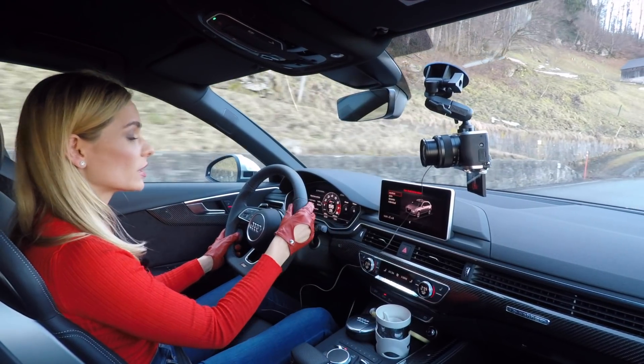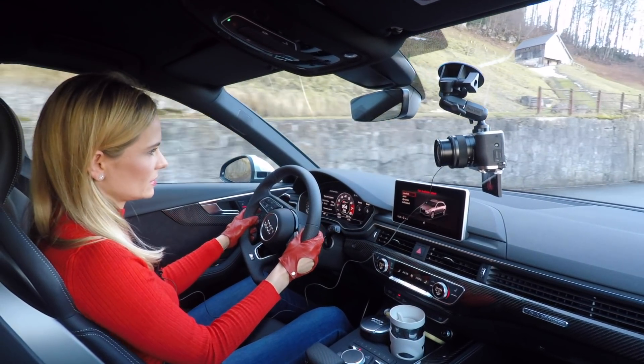If you want to make it more dynamic, you can use the paddle shifters — it is just a monster. Let's get to the best part of this car: how it feels to drive. There are four different modes — comfort, auto, dynamic, and individual. I'm going to talk about comfort and dynamic. I'm not a fan of letting the car control my actions, and individual you can customize based on your mood.